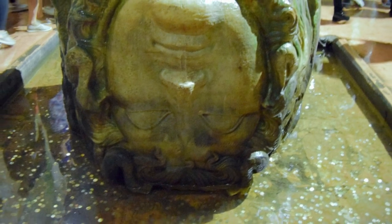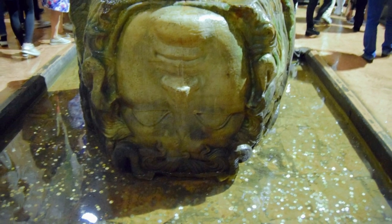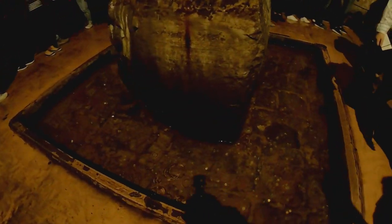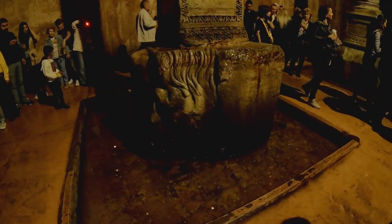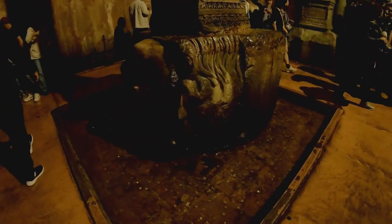Make sure you walk all the way to the far left-hand corner of the cistern to see the two Medusa heads. Both heads are occasionally used as column bases — one positioned upside down and the other tilted to the side.